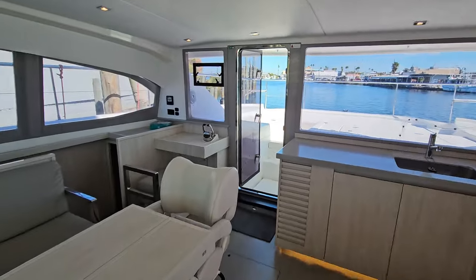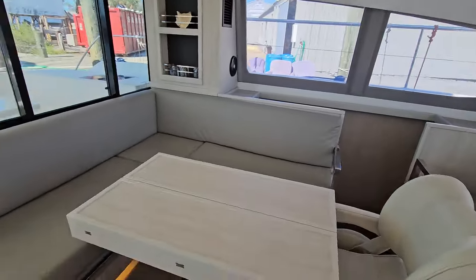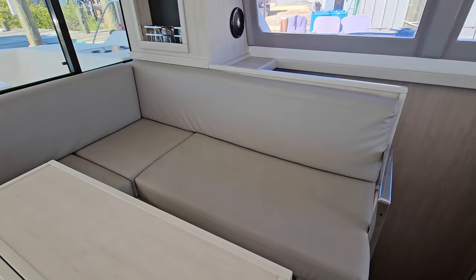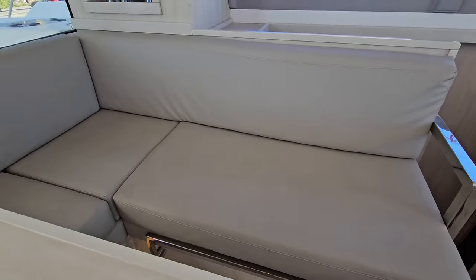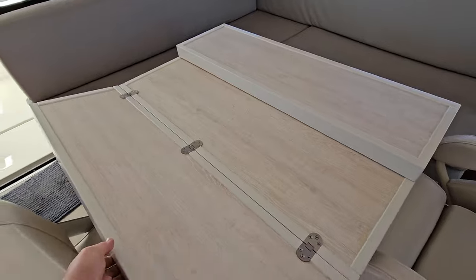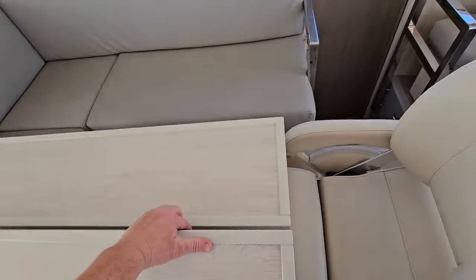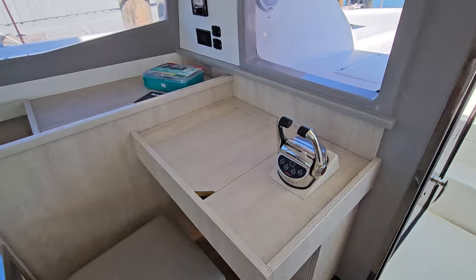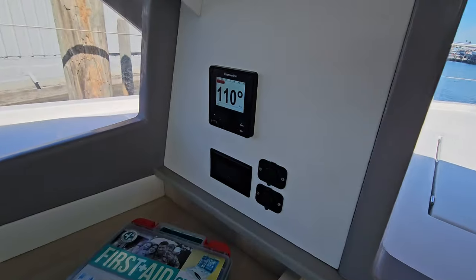Nice and airy, light and bright salon area. This table also has two leaves that will open. There's a set of throttles down here and an autopilot.